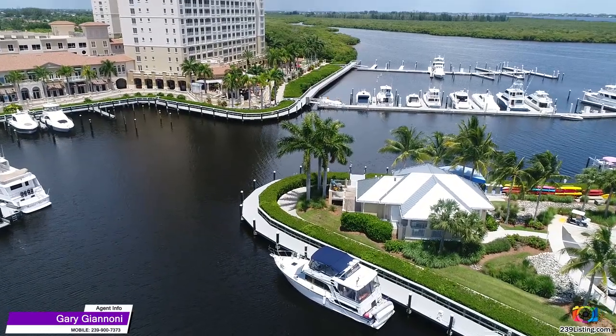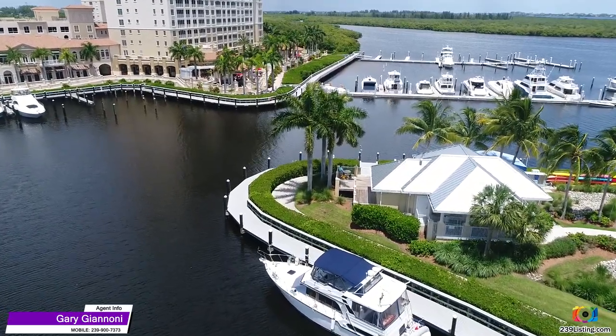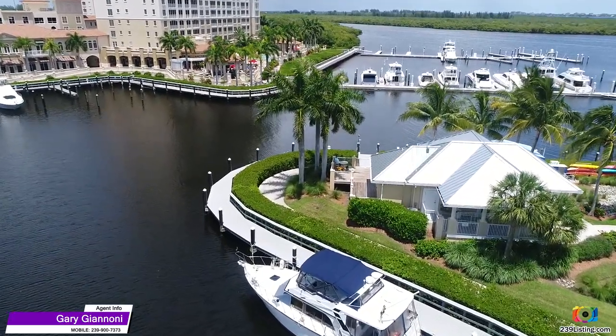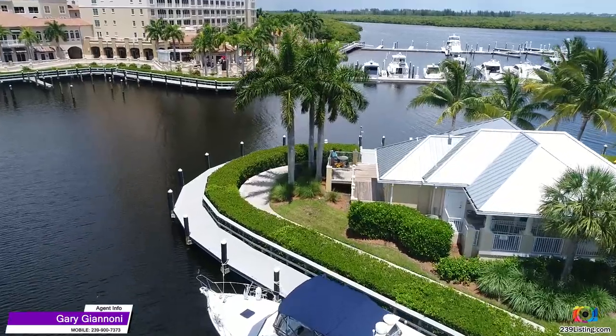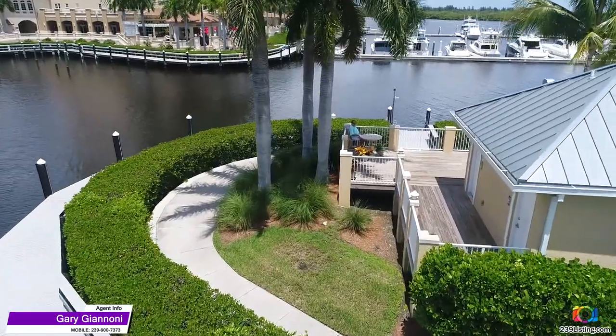I hope you enjoyed this series of videos and that you will decide to join us in living the salt life. So whether you are looking to buy your retirement home, vacation home, or family home here in Southwest Florida, let me be your guide.